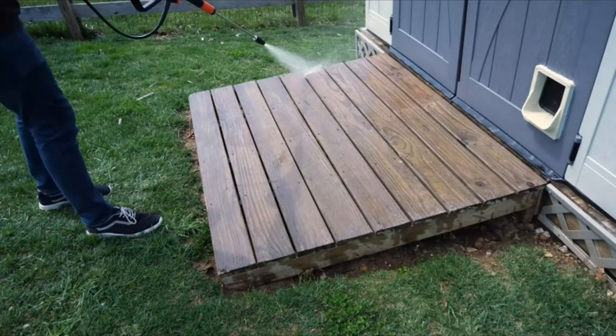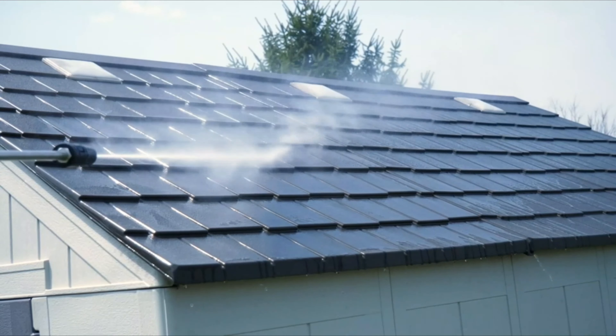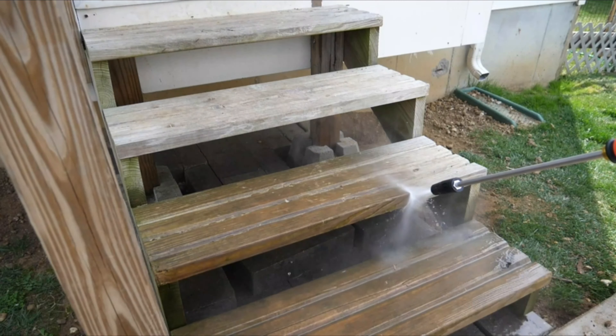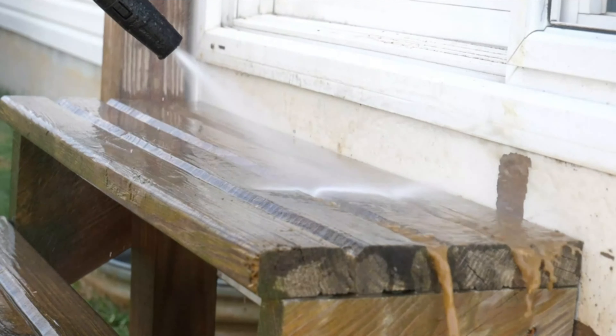In this video, we present the top pressure washers on the market today. Regardless of whether you are looking for the budget option or the best of the best, we have chosen one for each category. We made this list in no particular order.